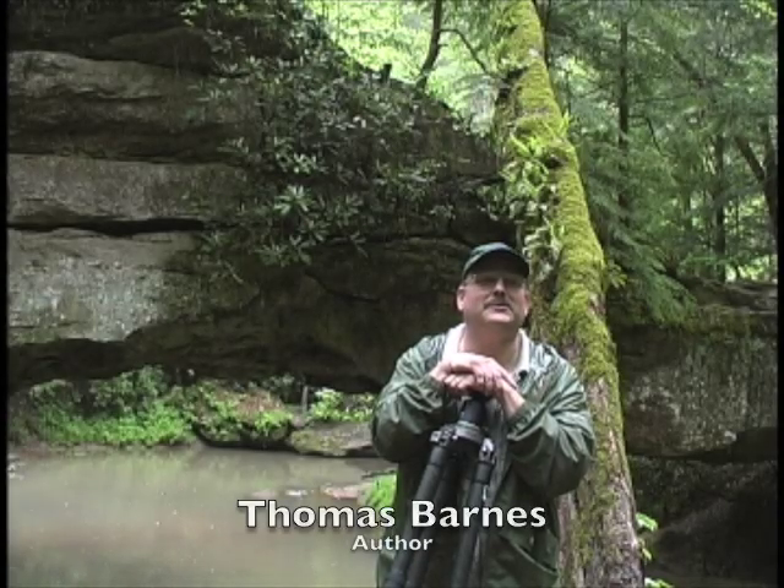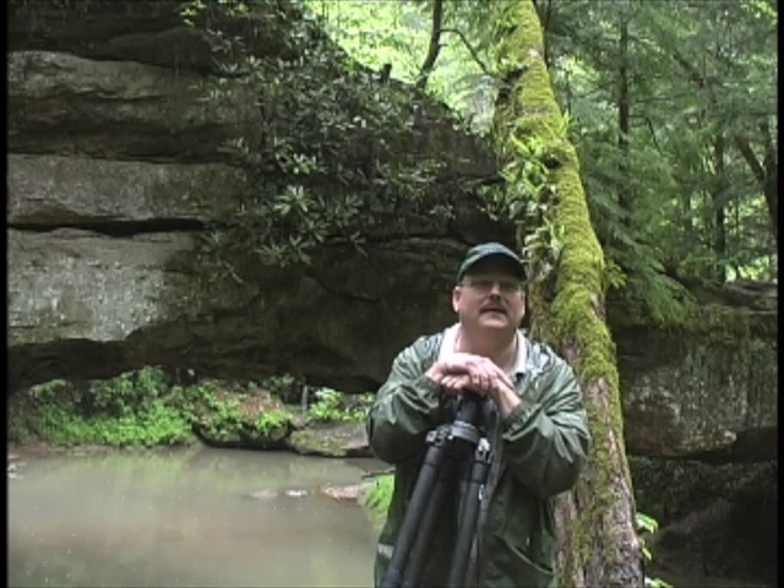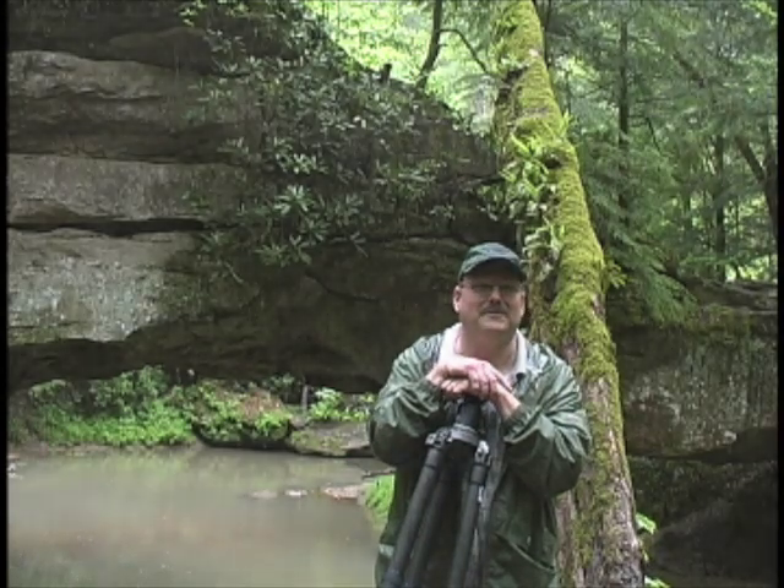I'm Tom Barnes, Extension Professor and State Extension Wildlife Specialist in the Department of Forestry at the University of Kentucky, and I am one of the authors and the photographer of the Rare Wildflowers of Kentucky.